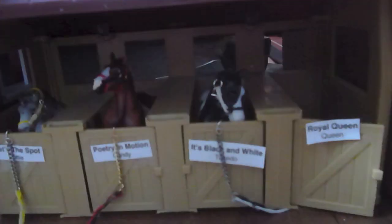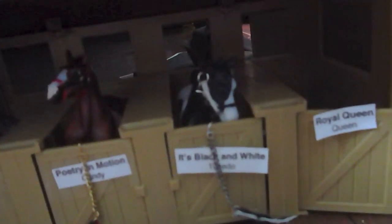Right here, we have our standing stalls. There's Royal Queen, or Queen's stall. It's Black and White, or Tuxedo. Poetry in Motion, or Candy. And That's the Spot, or Dottie.